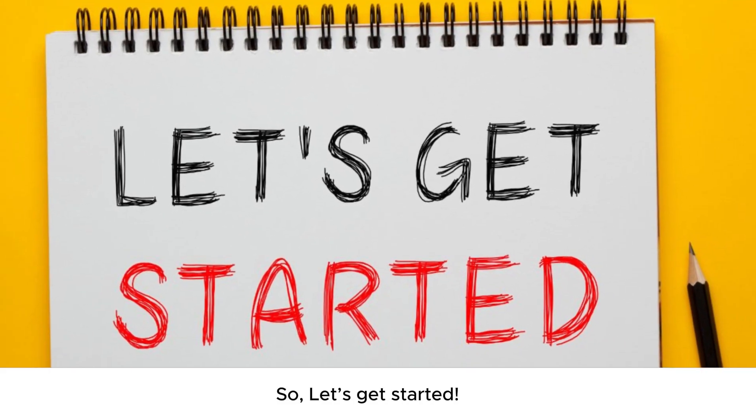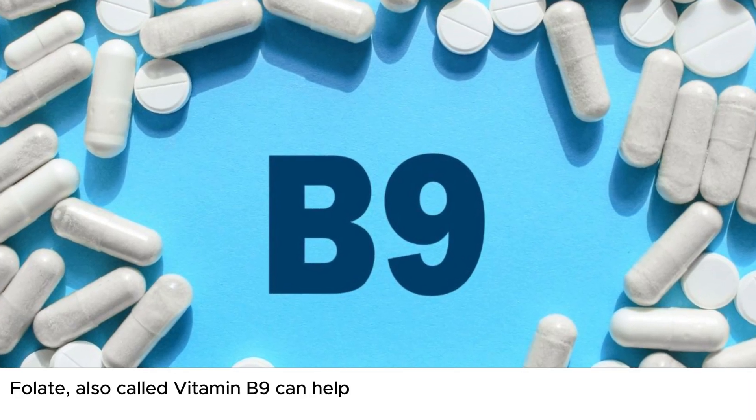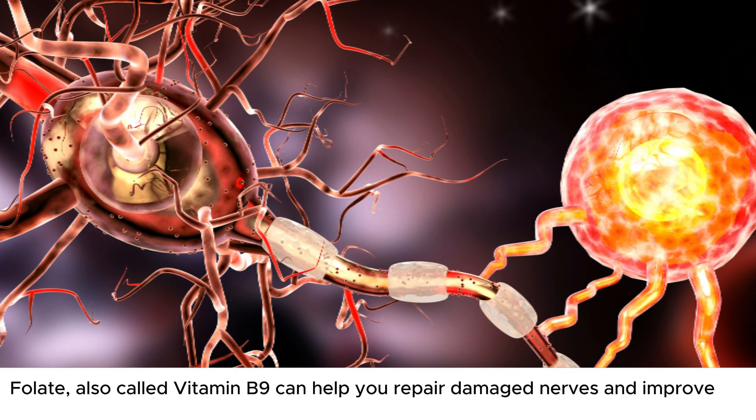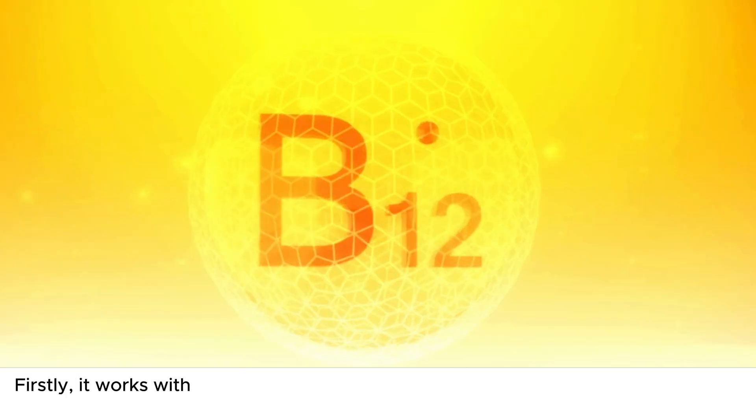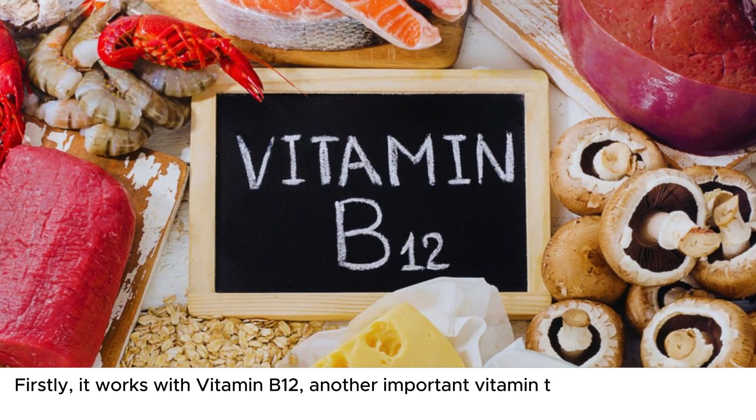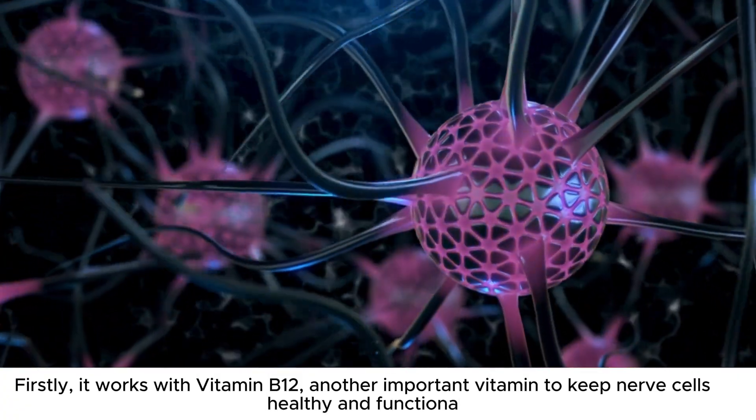Number one on our list is folate. Folate, also called vitamin B9, can help you repair damaged nerves and improve your nerve health in several ways. Firstly, it works with vitamin B12, another important vitamin to keep nerve cells healthy and functional.